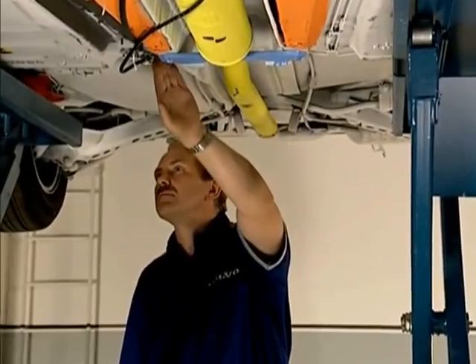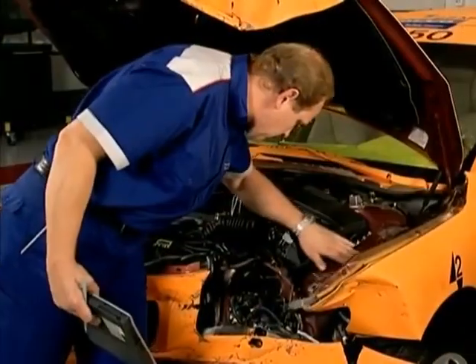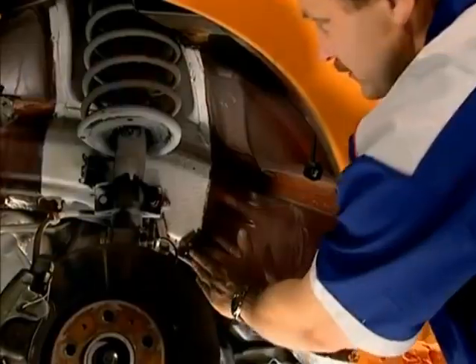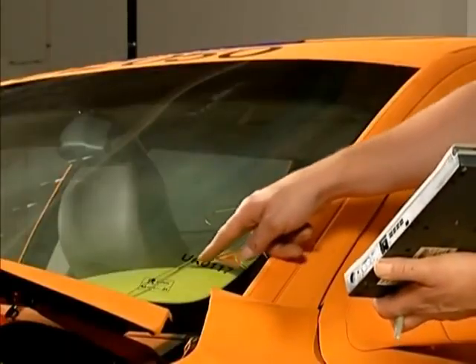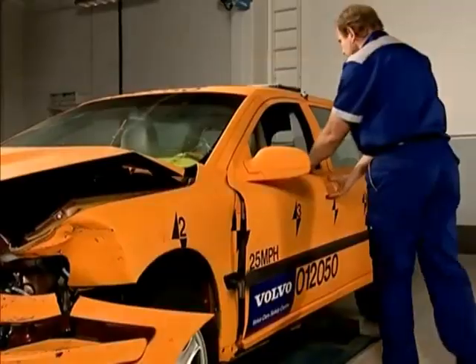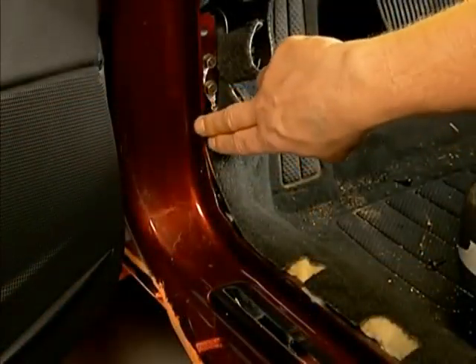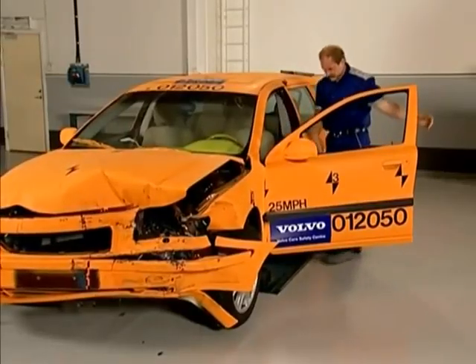During the damage assessment, it is noted that the entire rear half of the car is undamaged, that the front needs to be straightened out, and that parts of the body structure need to be replaced. This also applies to the body panels, the windshield, and a few items of equipment. But the damage is far from irreparable.